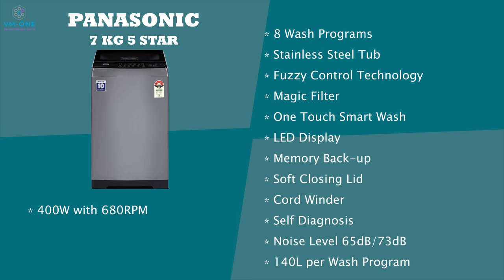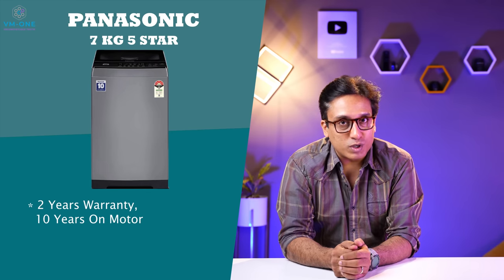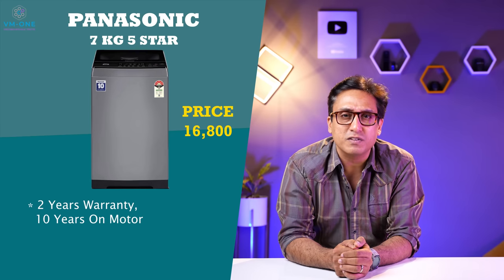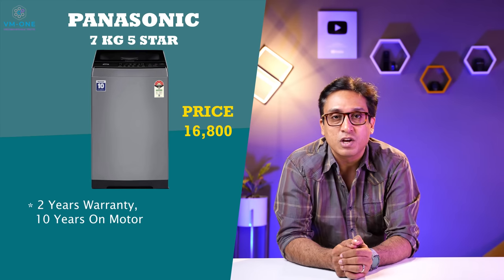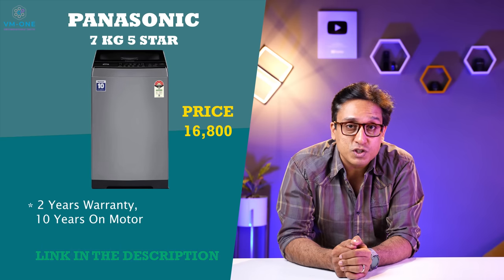Panasonic's noise levels are 65 decibels while washing and 73 decibels while spinning. This machine consumes 140 liters of water per wash program. It weighs 31 kgs. Panasonic has 10 years warranty on the motor. This machine will be 16,800 rupees, which is a fantastic price for this kind of washing machine. The link is in the description box.